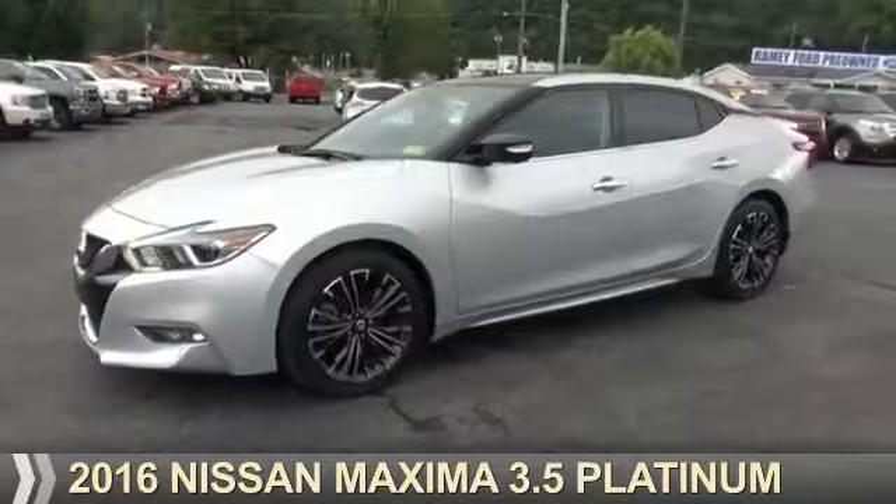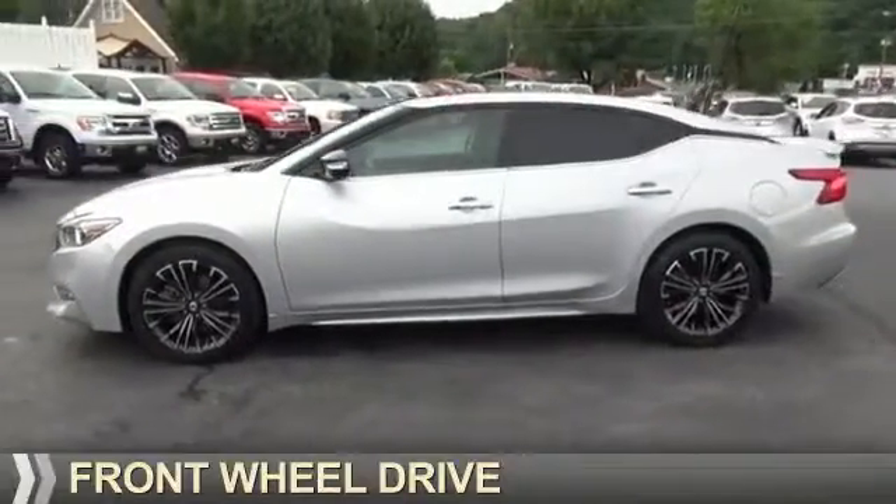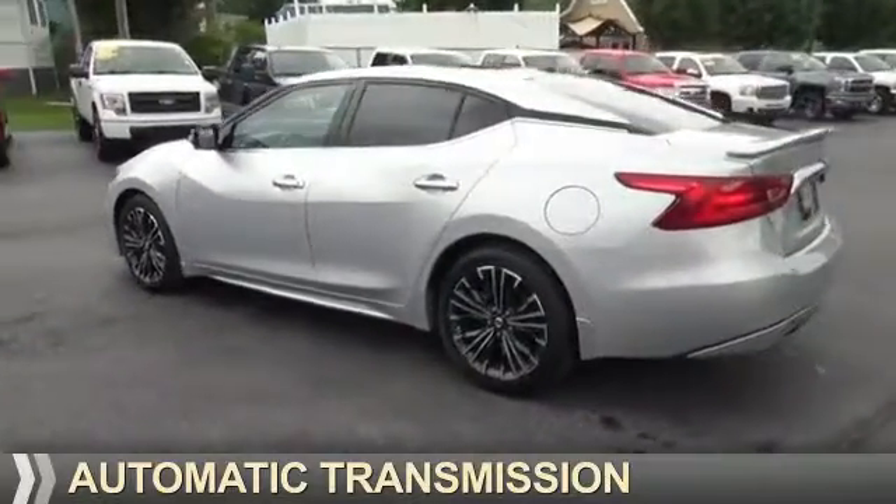Presenting the 2016 Nissan Maxima. It's powered by front-wheel drive, a 3.5-liter six-cylinder engine, and an automatic transmission.